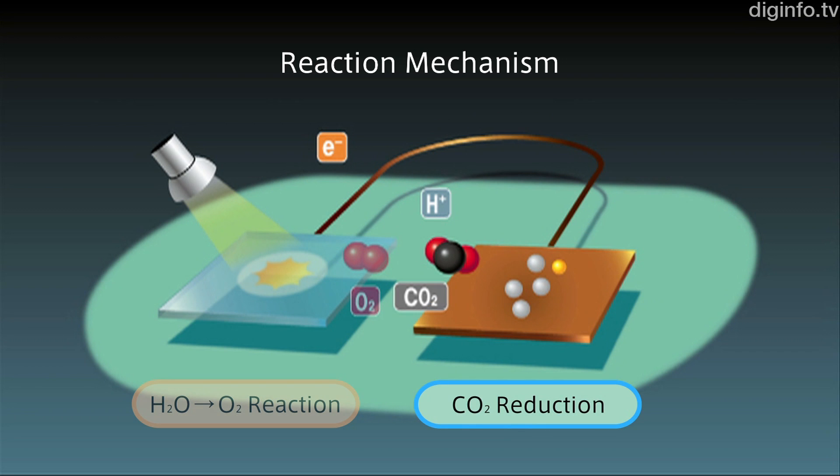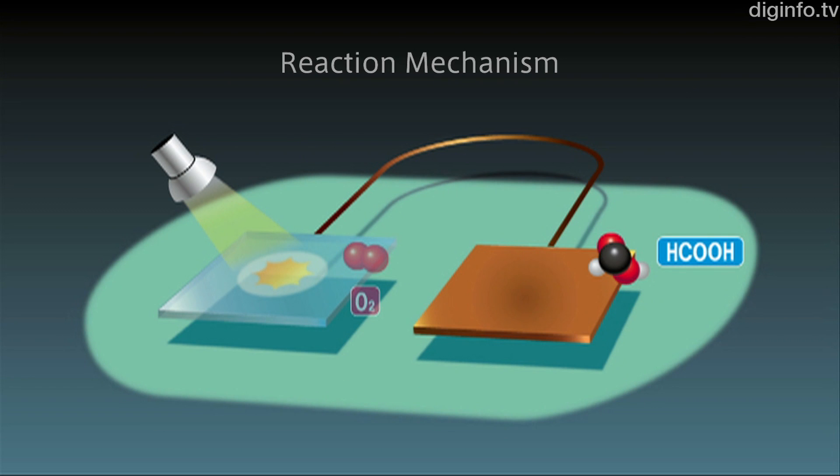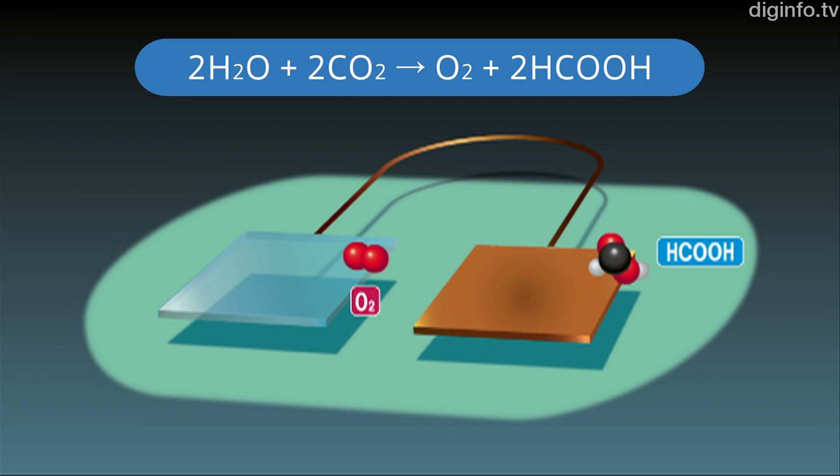The electrons react with carbon dioxide and hydrogen ions at the catalyst electrode. This reduction reaction produces organic substances, mainly formic acid.